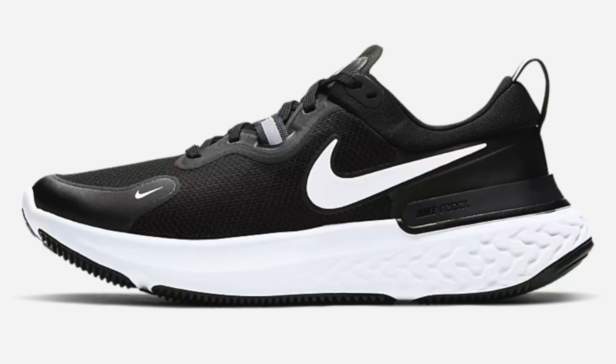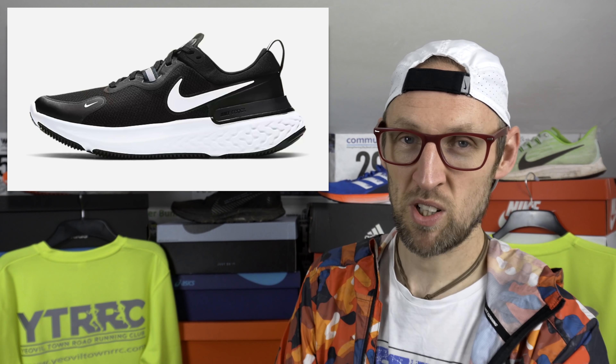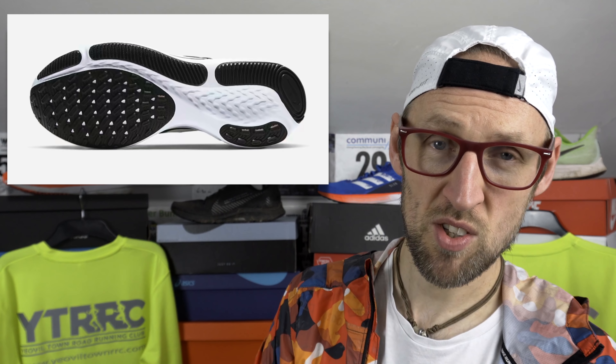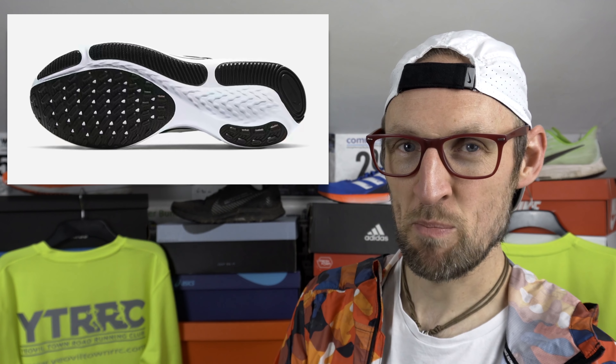Loads of viewers recently have said that they really like the Nike React Mylar. It's not a shoe I've tested out — I know that Andy the Fodrunner didn't get on too well with it, but lots of people like it. The black and white version is now discounted on the Nike website to £55. You have to use a code to get it that low — I think it's Oct 2020. That reduces the sale price by another 20%. I don't think you can lose for £55. Loads of sizes available for that very popular React midsole shoe.